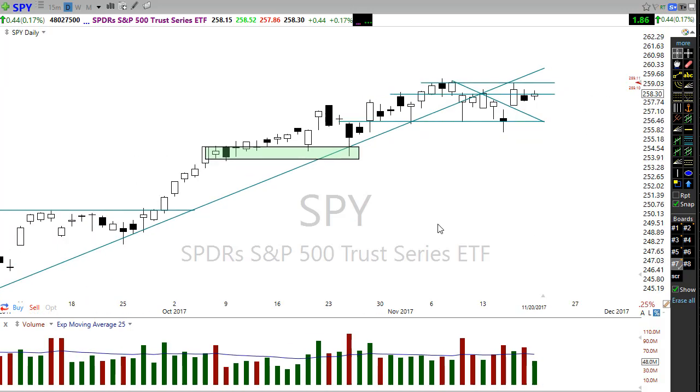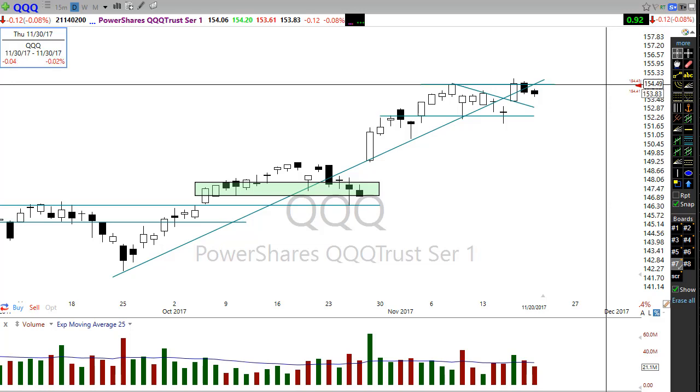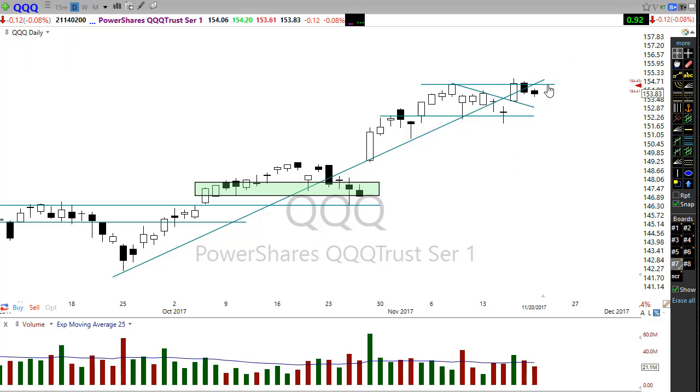Let's take a look at the QQQs. They really just camped out yesterday, just couldn't get anything going — it was sliding, wasn't able to pick up any traction. This morning we're getting a gap up in the QQQs right back up to this resistance level, so it's going to be critical how we deal with that resistance level. If we've got enough energy to push through and print new record highs, we could be in for a big strong rally today.